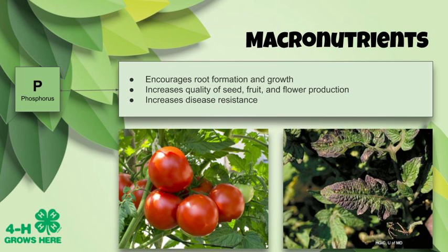Phosphorus is important for encouraging root formation and growth. It increases the quality of seed, fruit, and flower production, and can increase disease resistance. Look at this tasty tomato plant — those dark green leaves look normal. But this tomato leaf over here has a purpley color, which is a sign the plant is not getting enough phosphorus. So if you're out in your garden and your plants don't look quite right, it might be a plant nutrient deficiency.